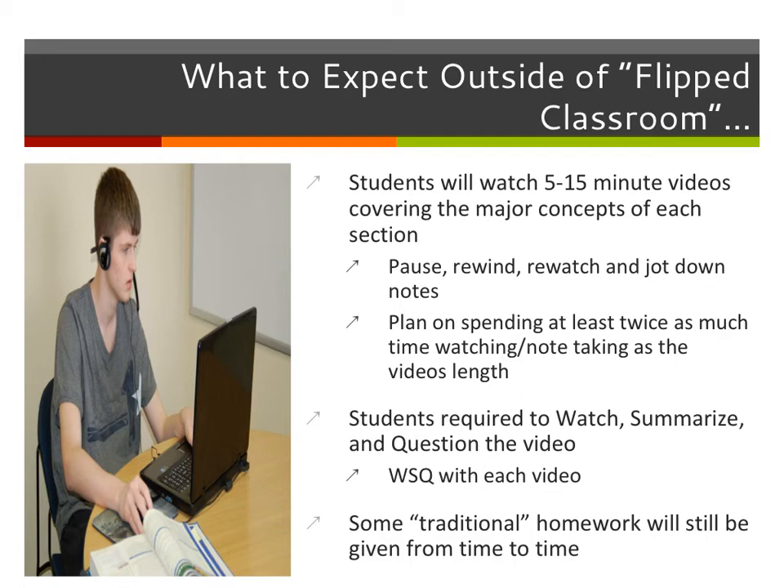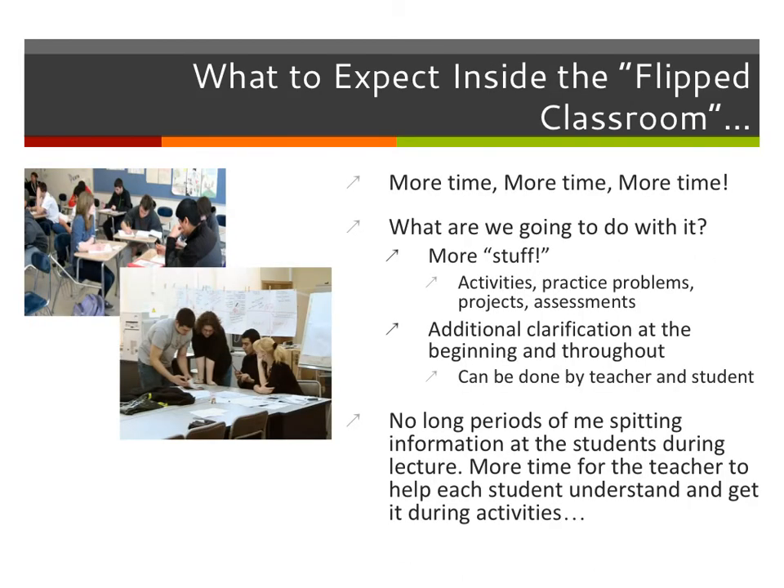There will also be nights where we're not watching a video — that's not necessarily how it works every time. There will still be some traditional homework from time to time. Now that we've talked about what to expect outside of the classroom — the videos, the WSQ, and all that — what are we going to do inside the classroom?